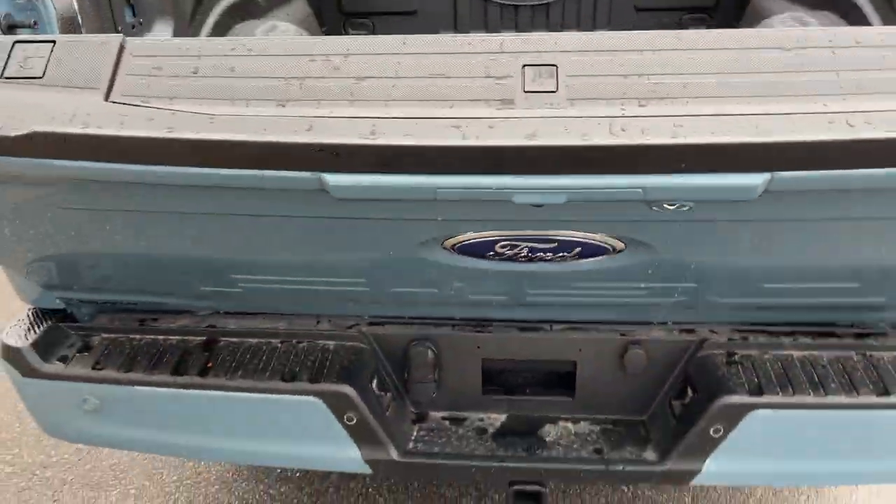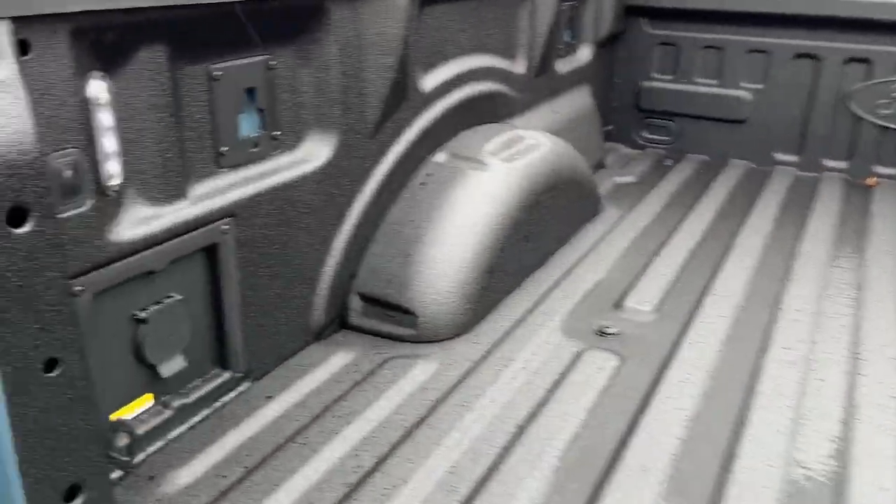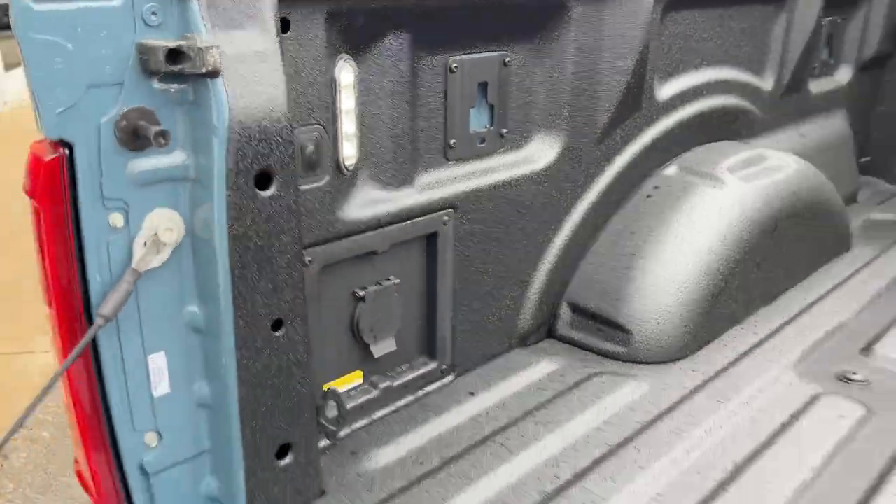You have your soft descending tailgate, which you can release from the cabin or from the key fob. This one does have the tailgate step built in with your Ford work surface and Ford tough bed spray-in bed liner. You also have your 400-watt outlet back here and your LED bed lighting.